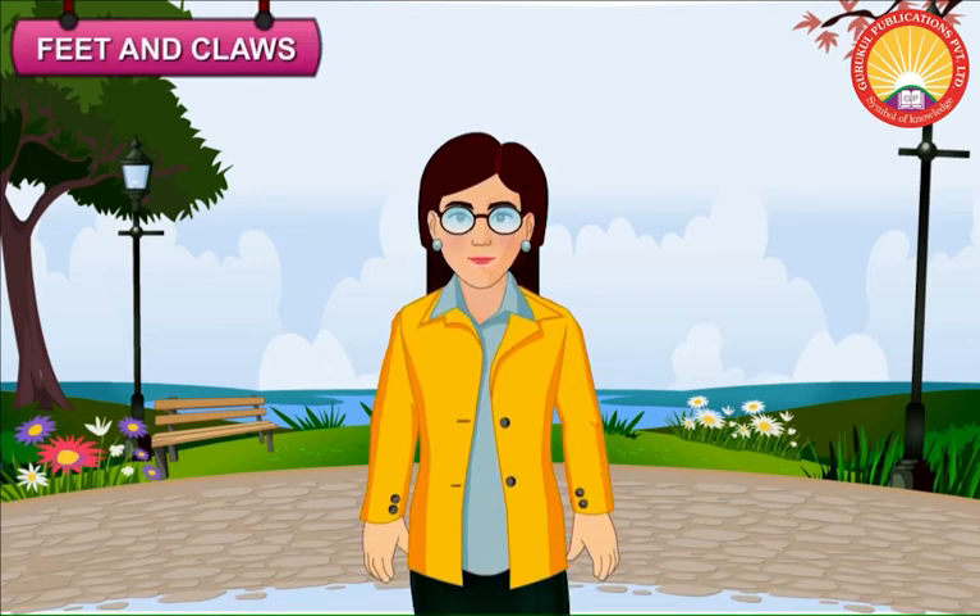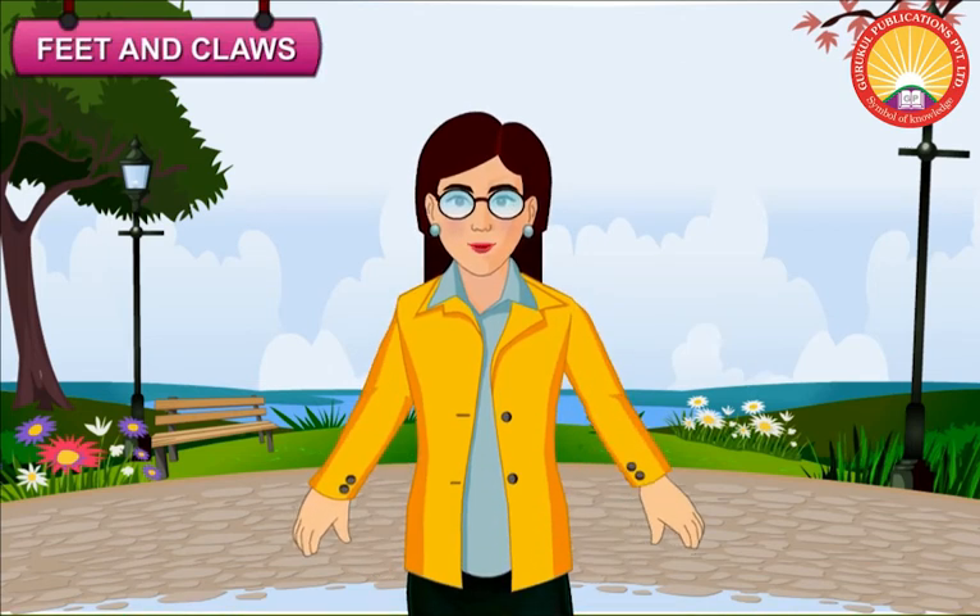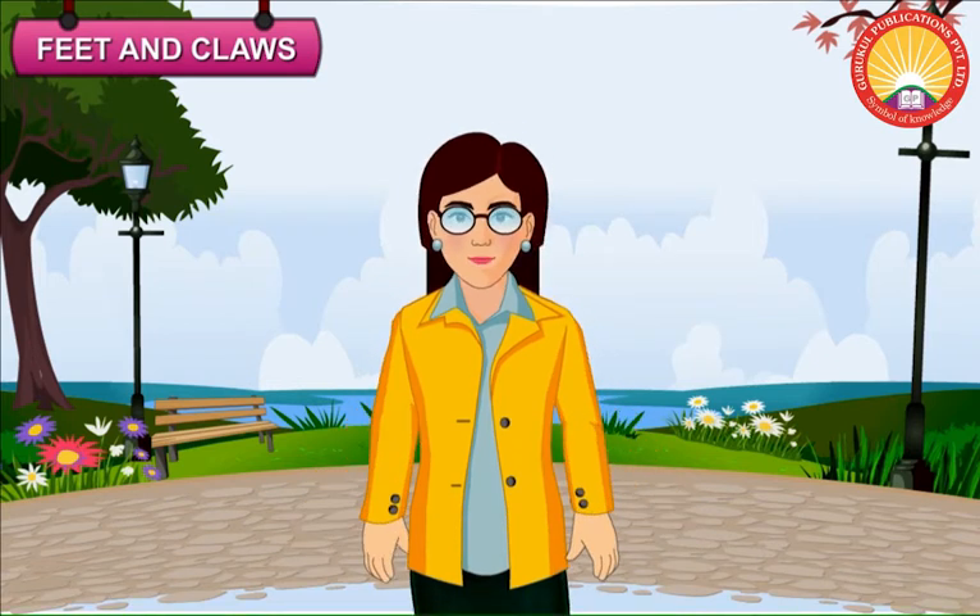Feet and Claws. The claws are useful to birds in catching food and protecting themselves from enemies. Let us learn about the claws of different birds.